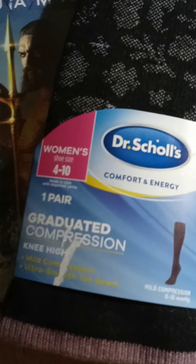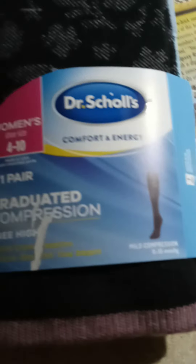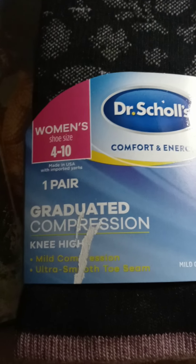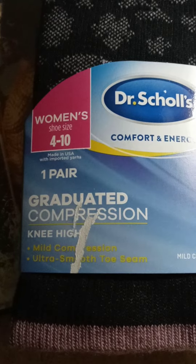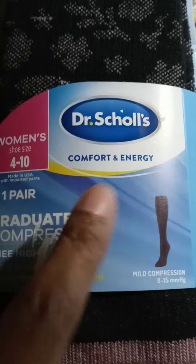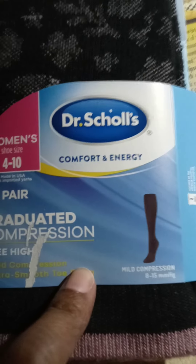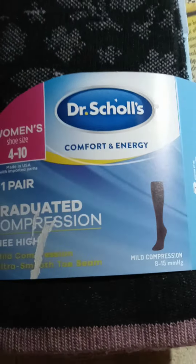I also bought some compression socks because I'm on my feet at work and I hope they help me a lot. I have tired, achy feet, so I got these — and they were reasonably priced.